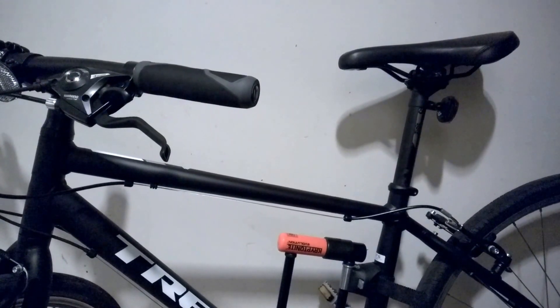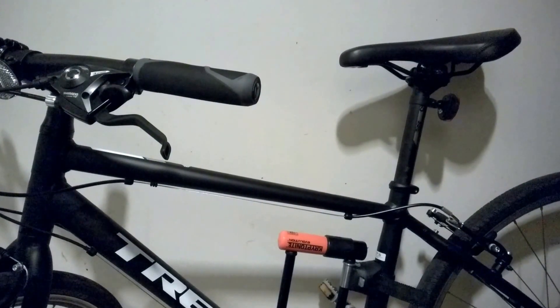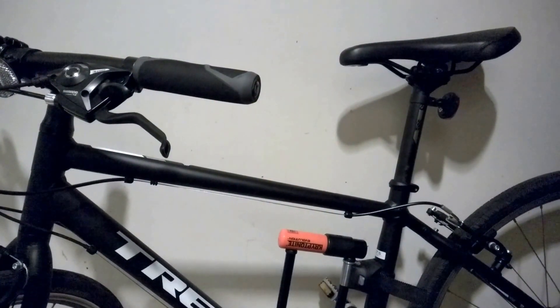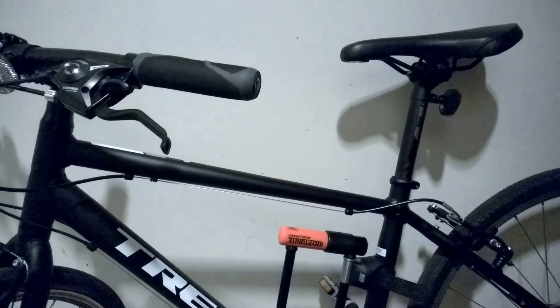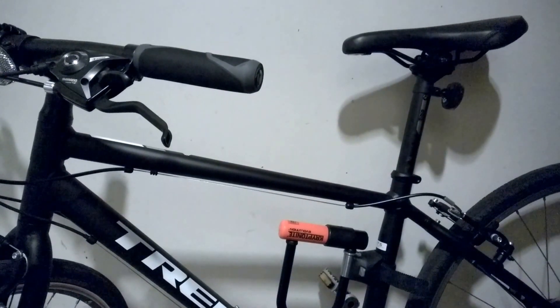I might not blame Berkeley bicycle thieves — their skill, they are too good. Instead, I would like to blame myself for not taking care of my bicycle very well.